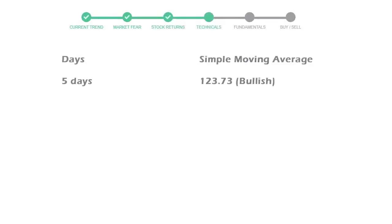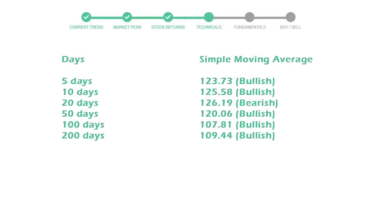Now let's have a look at simple moving average data. The 5-day average for Nike is moving with 123 towards a bullish indication.